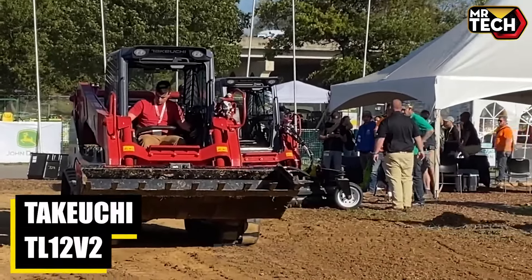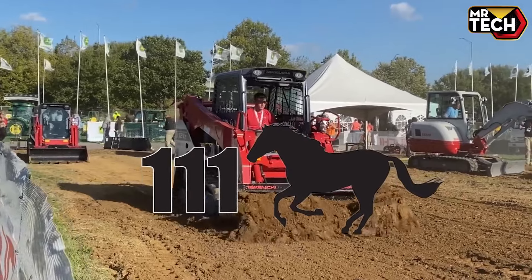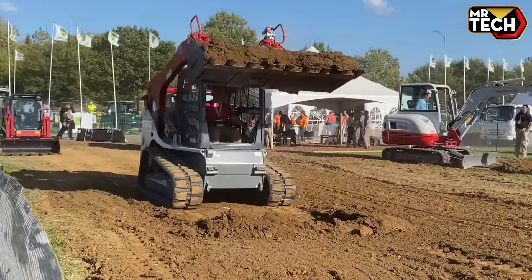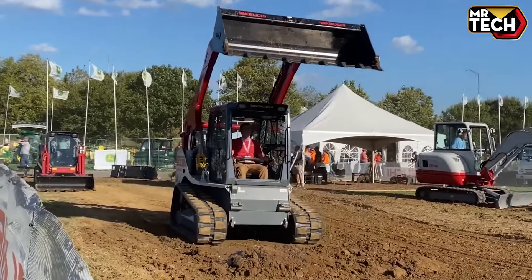The Takeuchi TL-12 V2 features a robust Kubota engine with 111 HP and a lift capacity of 4,107 lbs. It's designed for durability and efficiency on any site. Plus, the enlarged cab ensures comfort and easy operation.